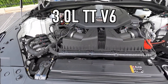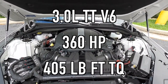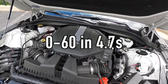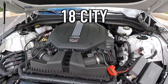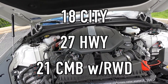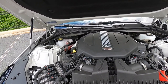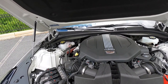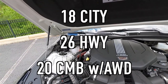Popping open the hood reveals a 3.0-liter twin-turbo V6 that makes 360 horsepower and 405 pound-feet of torque, mated to a 10-speed automatic transmission for a 0-60 time of 4.7 seconds. For fuel economy, you can achieve 18 MPG city and 27 MPG highway — 21 combined — with rear-wheel drive. With all-wheel drive, subtract one MPG on the highway: 18 city and 26 highway.